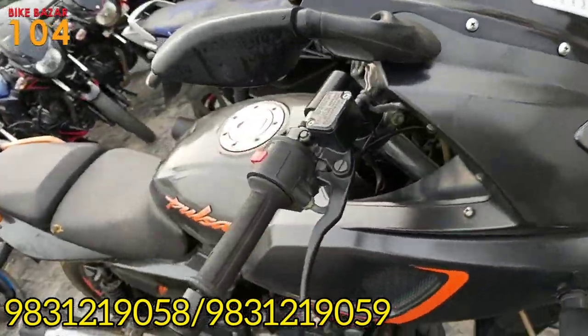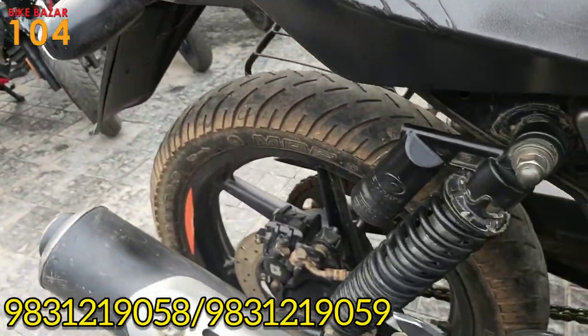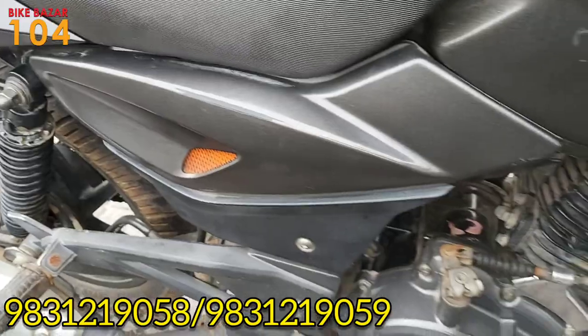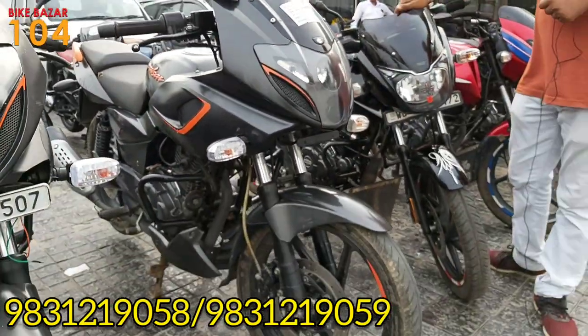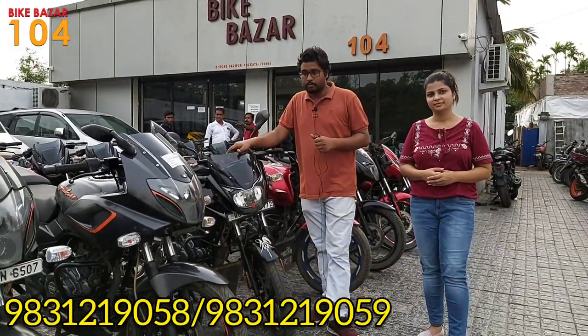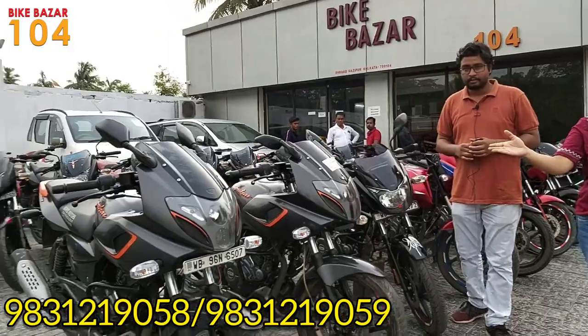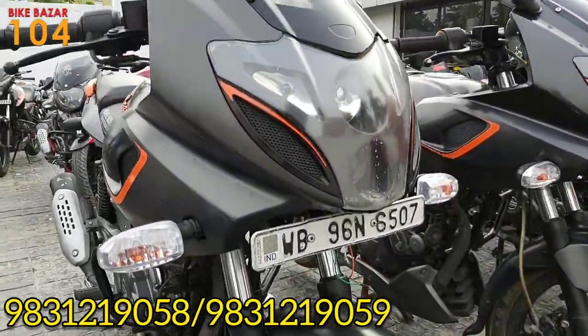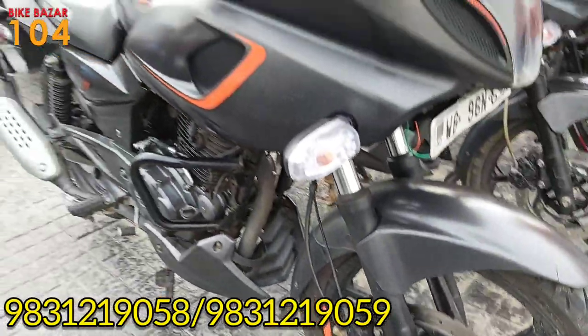The price is 68,000 for this Pulsar 180F model. This is a Pulsar 180F 2020 model, condition is very good — available for just 68,000. Next, Pulsar 180 WB96 registered from Barapur, with ABS at the front.